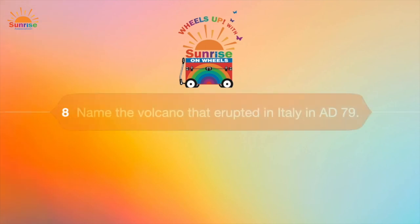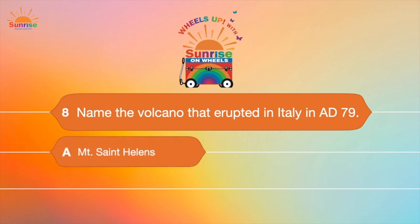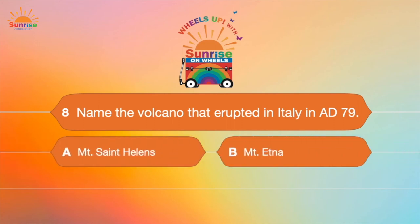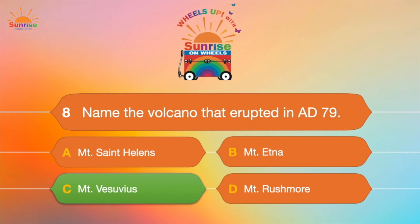Question number eight: Name the volcano that erupted in Italy in AD 79. Was it A, Mount St. Helens; B, Mount Etna; C, Mount Vesuvius; or D, Mount Rushmore? Mount Vesuvius! Can you believe that? A volcano eruption — wow!